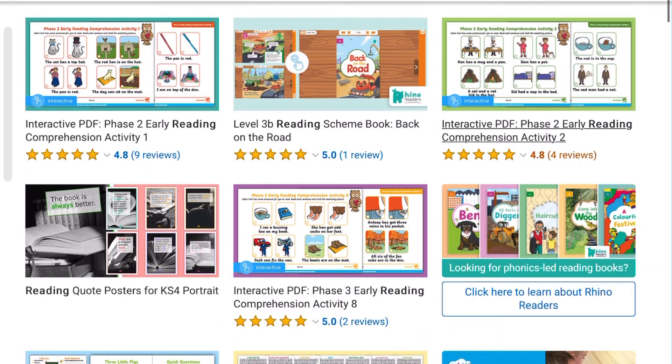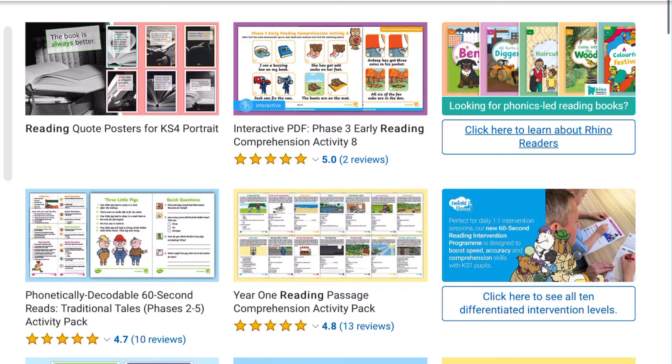You can find many more of our early years phonics and reading resources on our Twinkle website.